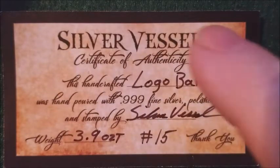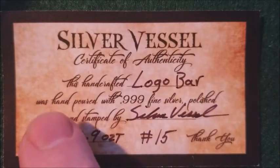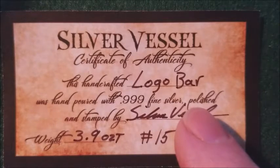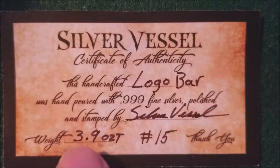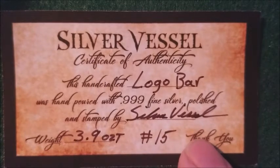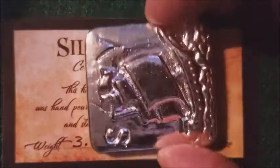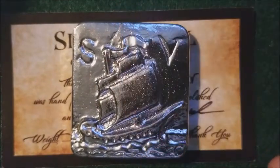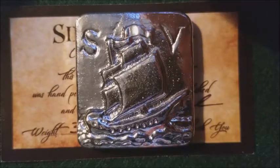You can see it says right there: Silver Vessel Certificate of Authenticity. This handcrafted logo bar was hand poured with .999 fine silver, polished and stamped by Silver Vessel. Weight: 3.9 OZT, number 15. The thanks is all to you, Vessel — it's an outstanding piece of work. There, I'll give you another look at the bar too. It's a cracker, it's so nice. Man oh man. I can't thank you enough again, my brother. Take care and have fun. We'll talk to you soon, YouTube. Bye bye.